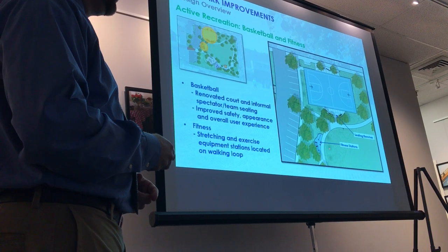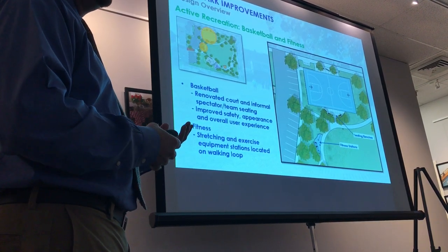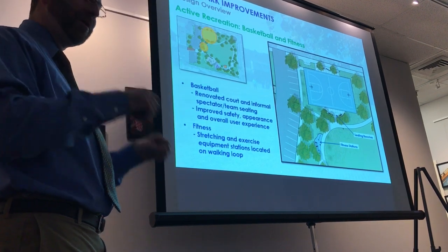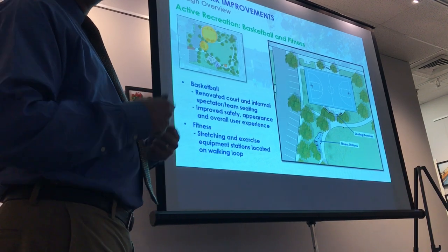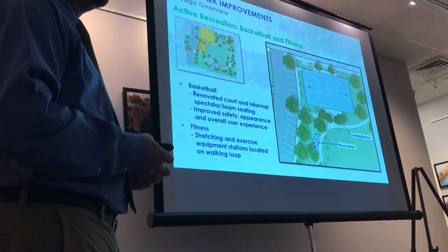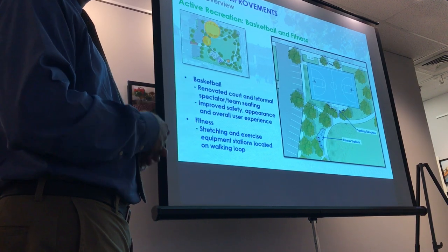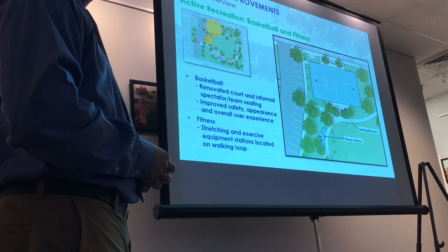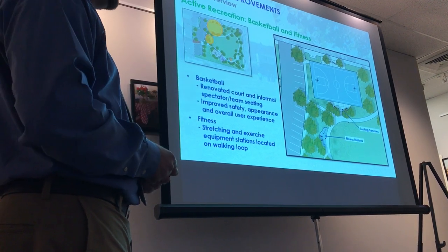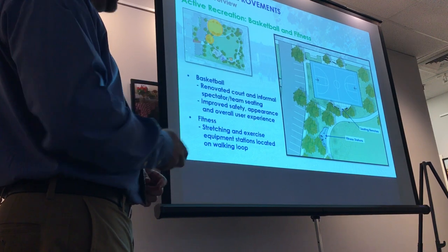There's also a fitness station featuring not just traditional pull-up or push-up bars, but rowers and other equipment specifically designed for all-weather environments. They're fully encased, fully enclosed, require minimal maintenance, and are designed to stay through the winter. We've created this fitness station near the parking lot but positioned along the walking loop that travels around the park.